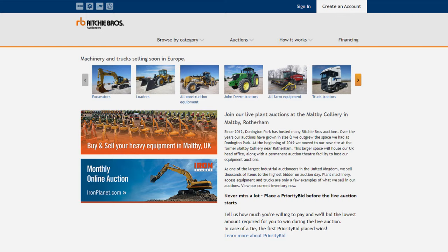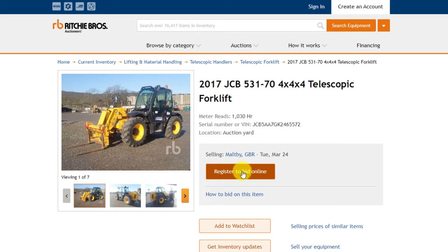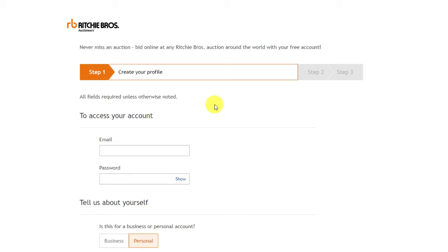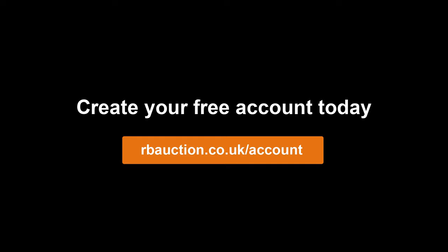There are three ways you can create an account: by clicking on the create account button on any page, by clicking on the register to bid online button, or by clicking the add to watch list button on any product page. You'll be directed to the account creation page and in just a few steps you are ready to buy equipment online. Go to rbauction.co.uk to create your free account today.